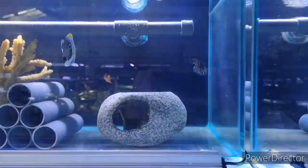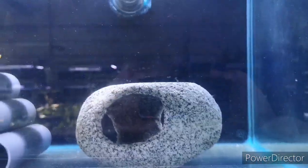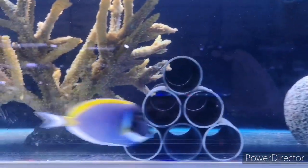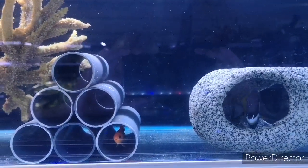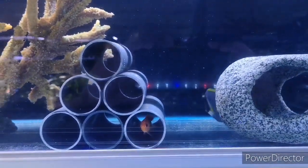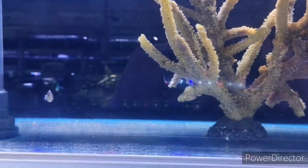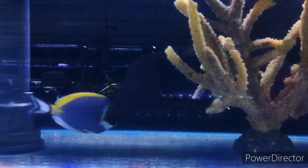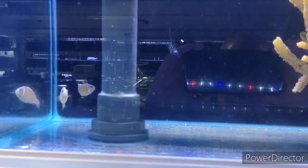Moving on, we've got another angelfish that looks very similar to the blue ring — that's the Koran angelfish. There's also a really nice big sized powder blue tang, a female wrasse, and then a pair of pink skunk clownfish just in the back there chilling.